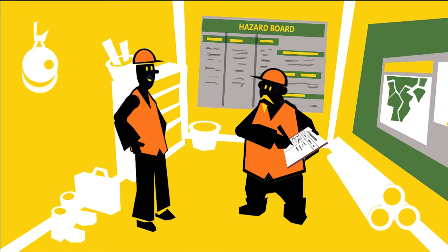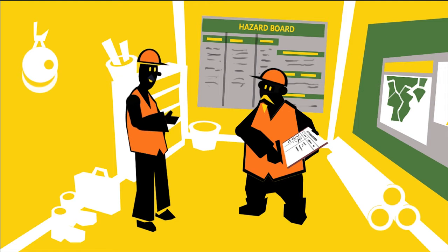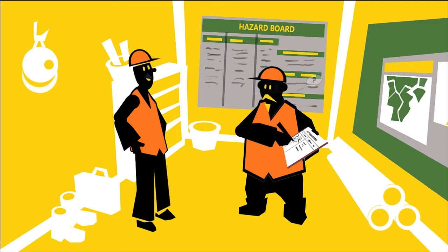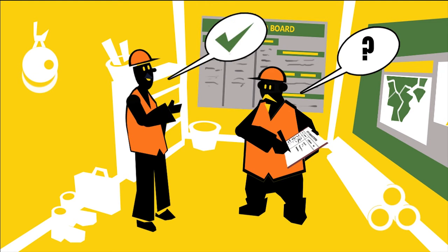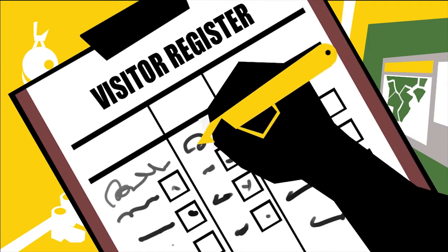Never assume visitors know what to watch out for, even if they have visited the site before. Hazards and risks may have changed since the last time they were there. Always ask if they have questions. When you are confident they understand everything, ask them to sign the site induction.